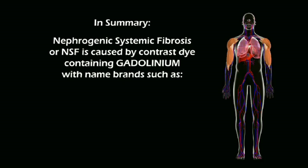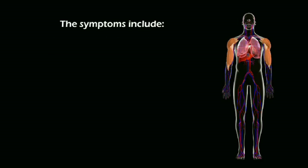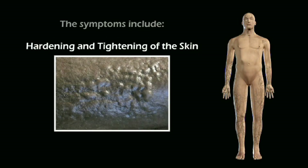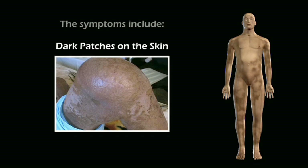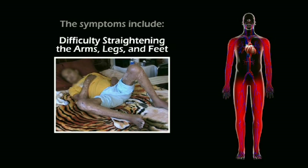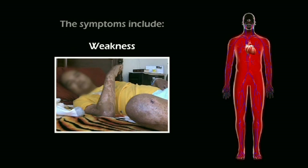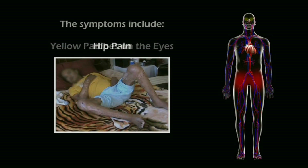In summary, nephrogenic systemic fibrosis, or NSF, is caused by contrast dye containing gadolinium, with name brands such as OmniScan, MagnaVist, and OptiMark. The symptoms include hardening and tightening of the skin, dark patches on the skin, burning sensations, joint pain and joint stiffness, difficulty straightening the arms, legs, and feet, weakness, yellow patches on the eyes, and hip pain.